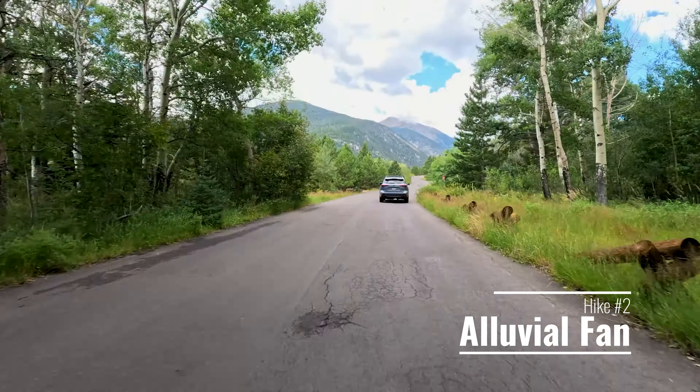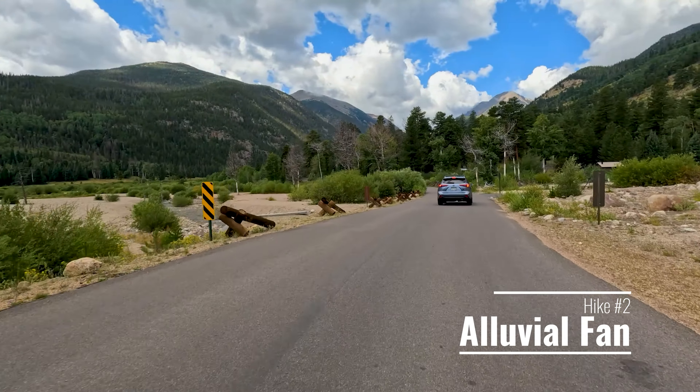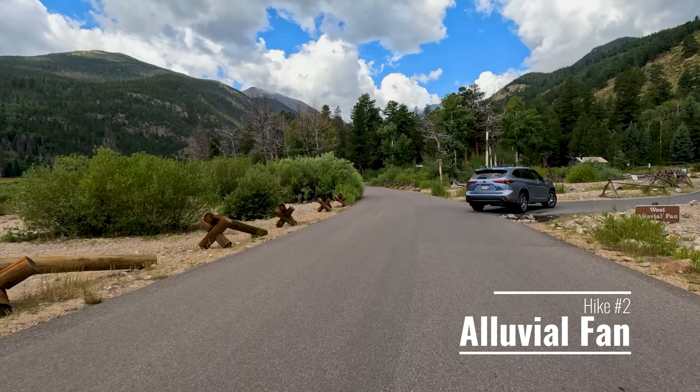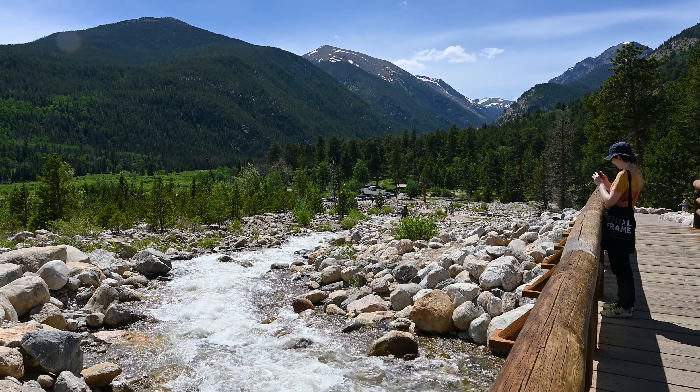The second hike you need to check out is the Alluvial Fan in the Endo Valley. This is located just three miles up the road from the Fall River entrance, although you can also get there quite easily from the Beaver Meadows entrance. The Alluvial Fan is an area that has seen a great deal of change, not only over the millennia, but even over the last 40 years. In 1982, a dam about six miles upstream broke, sending a torrent of water down the roaring river, carving out a deep channel and greatly altering the landscape. If you look at this area from above, you'll see that the debris spreads out in the shape of a fan — this is where its name comes from.